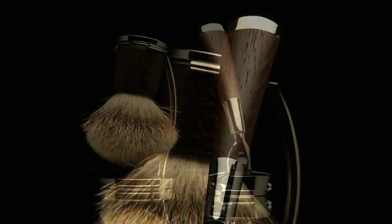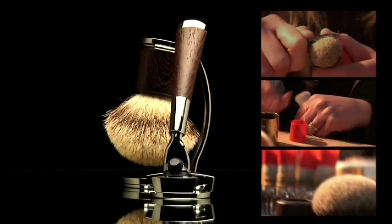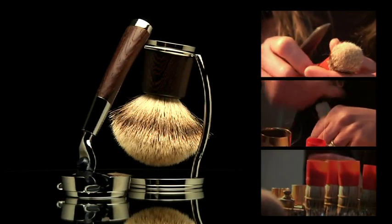Starting from the shaving brush, a sober and unassuming accessory entirely handcrafted, featuring a wengé wood handle and exclusive top-quality badger hair.